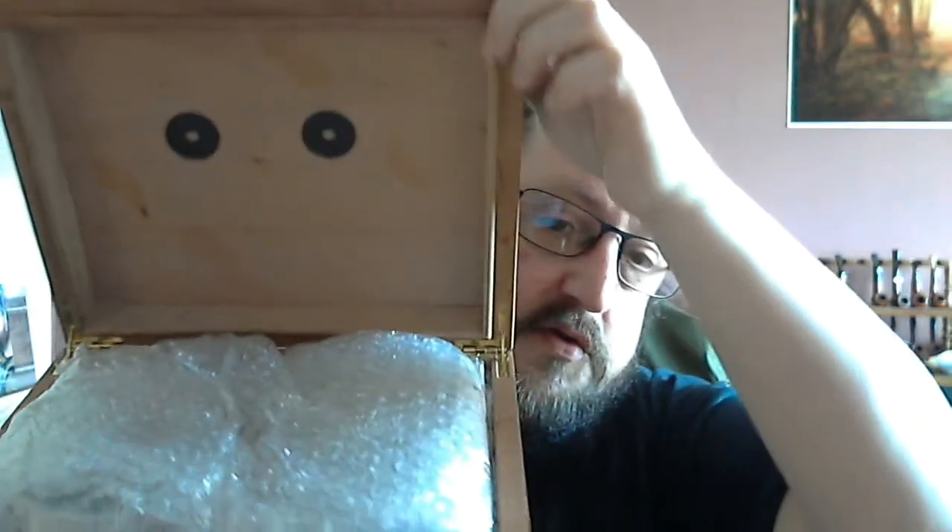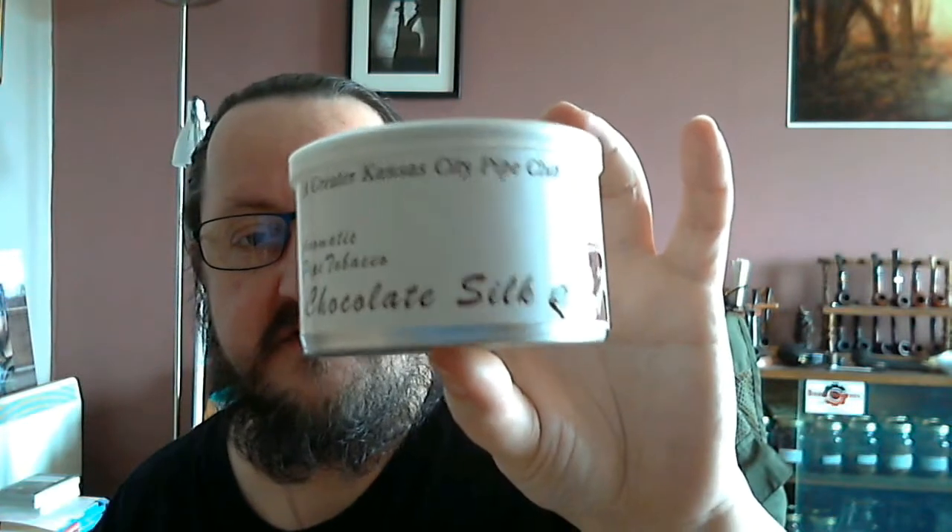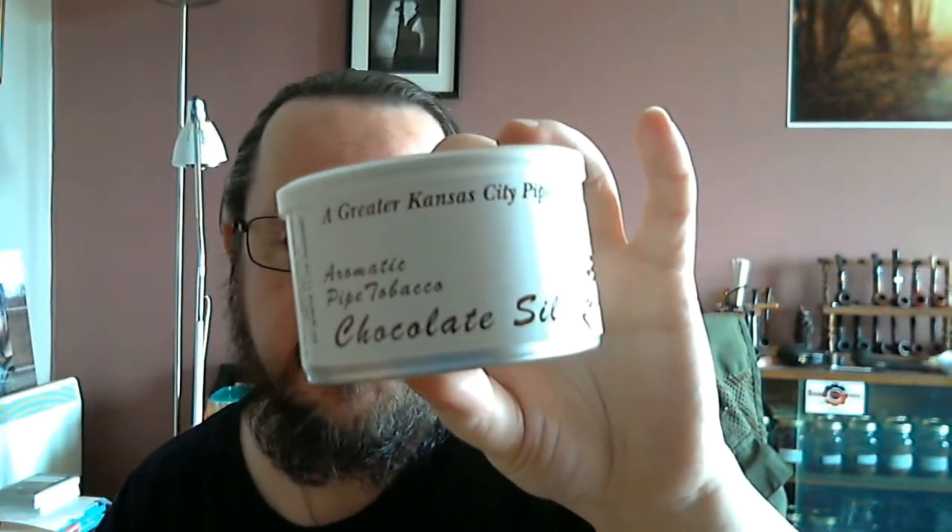Let me just get these out of the way a bit. I'm pretty much speechless, I really am. Let's get this tape off the front and we'll open her up. What appears to be a lot of goodies inside. The first thing I've pulled out of the humidor is a Greatest Kansas City Pipe Club selection - Chocolate Silk.